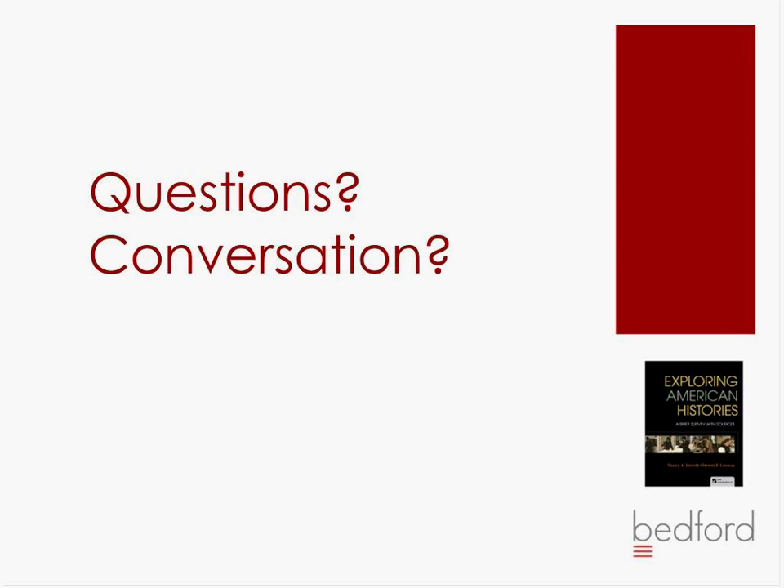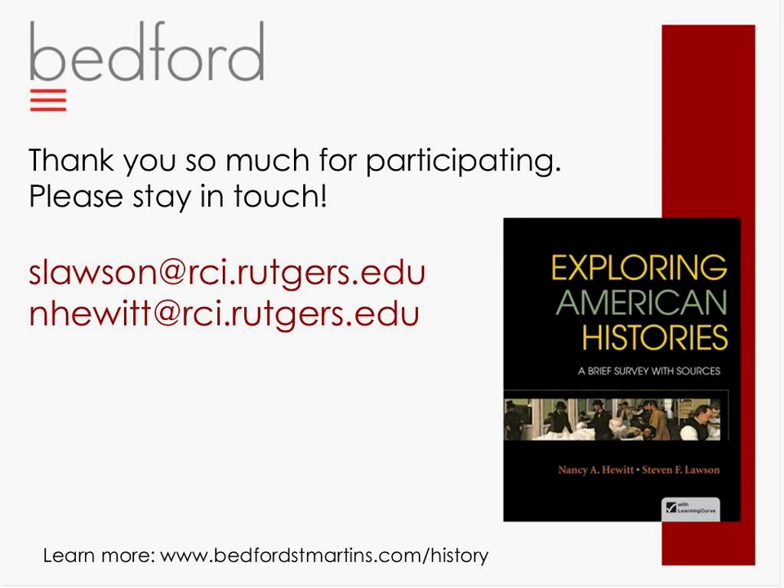We know this is getting to the end of the time and that most of you have very busy schedules, so we don't want to take any extra time out of your day. Thank you so much for participating, and please stay in touch — email us if you have other thoughts, questions, or comments. We'd be happy to be in email discussions with you as well. These documents — you can use our ideas, but you're free to adapt them. That's the whole beauty of using documents; they are not carved in stone. Thank you for your comments and feedback, and we've really enjoyed talking with you today.